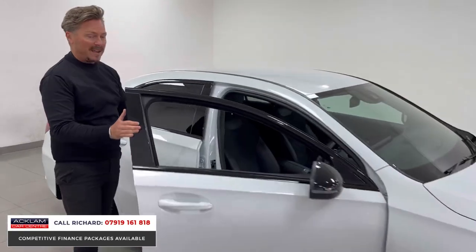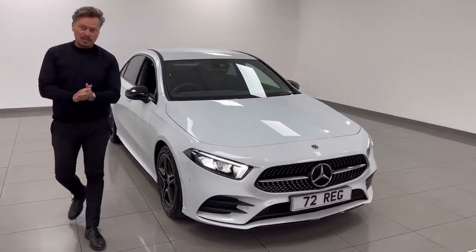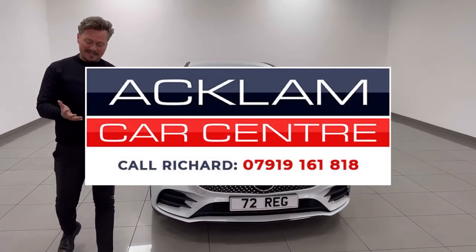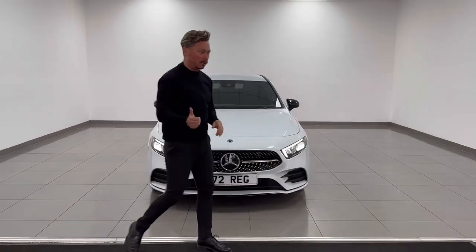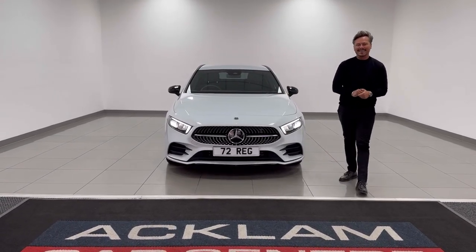Value for money — available on finance on PCP, HP, or you can just buy it outright. My name's Richard, my number's on the screen. You can WhatsApp me, text me, or call me about this lovely car. For me it's a real seller — I don't think it'll last long, so be very quick. Thanks for watching.